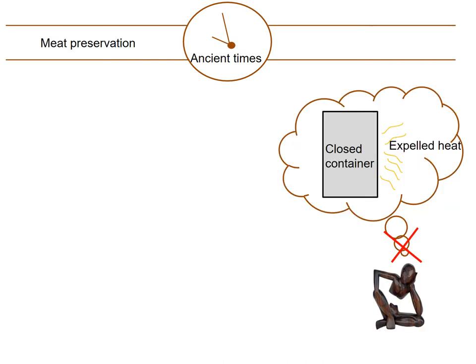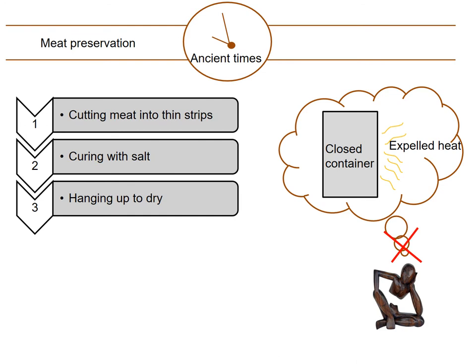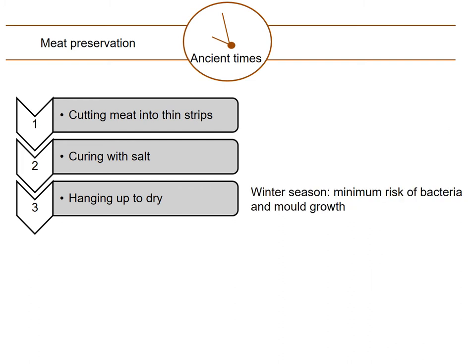Unfortunately, back then, men had not yet explored refrigeration and freezing. As such, these indigenous communities relied only on drying for meat preservation. They would cut the meat into thin strips, cure it with salt, and hang it in open air to dry. This was favorable during the winter season because low temperatures would minimize the risk of bacteria and mold growth.